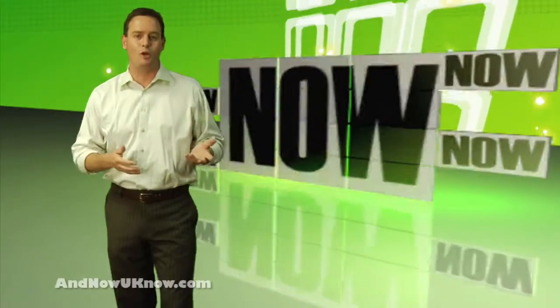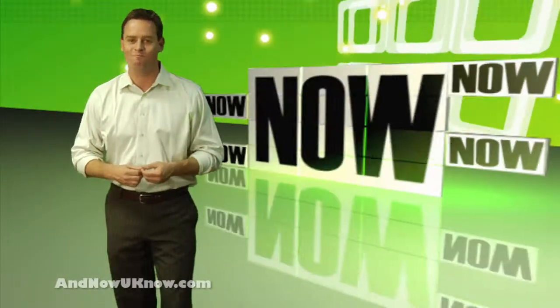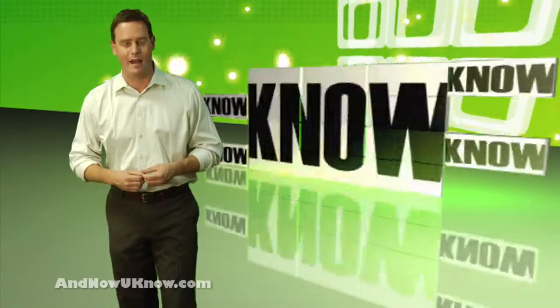So now they can tell you when to show up, what to buy — you won't even have to think anymore. Roboshopping, probably on the way soon. And now you know.